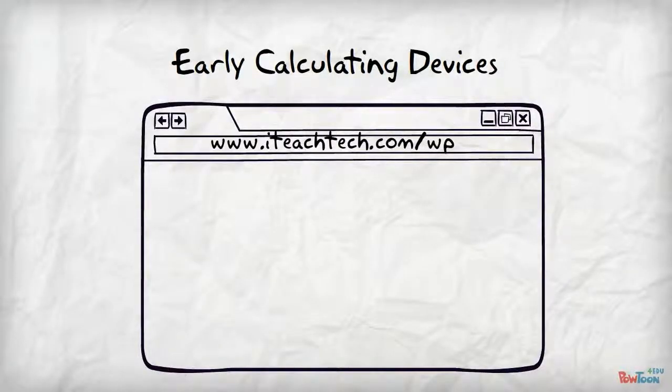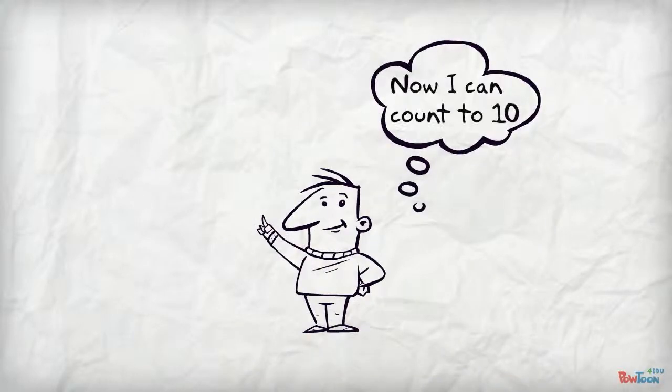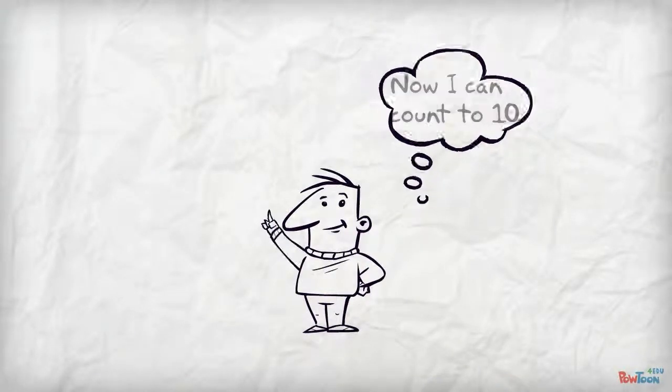Let's have a look at some early calculating devices that helped pave the way to modern computers. You probably still use one of the earliest calculating devices known to man: your fingers. How many fingers do you have? Hopefully ten. This paved the way for the decimal system as we know it today.